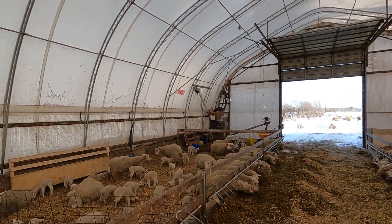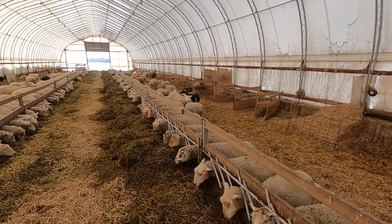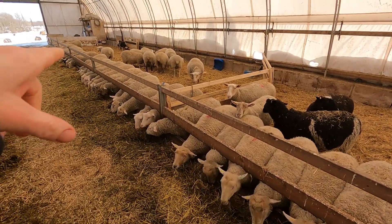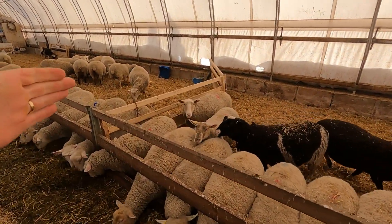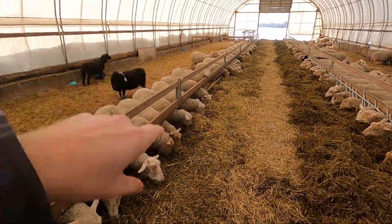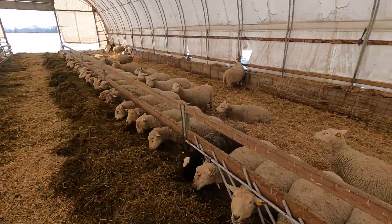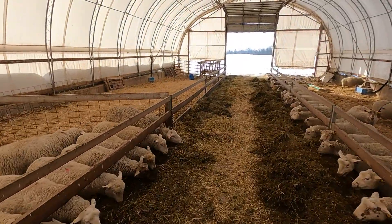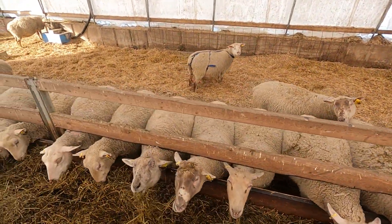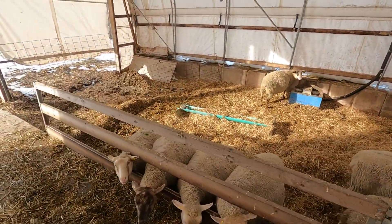So we got everybody bedded up here, all nice. Now we just got to move some of these sheep in order to space them out to the other side. This group here and this group here could also use a few more spaces, so we'll probably move this divider over and that main gate down a little ways. We'll move about 16 ewes from this side to that side, and that'll give them about 8 ewes to a gate — a gate is 12 feet — which will be pretty effective in giving them adequate bunk space.